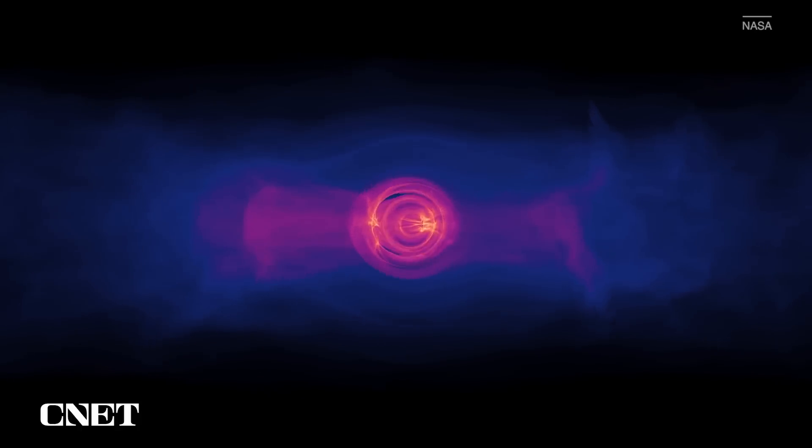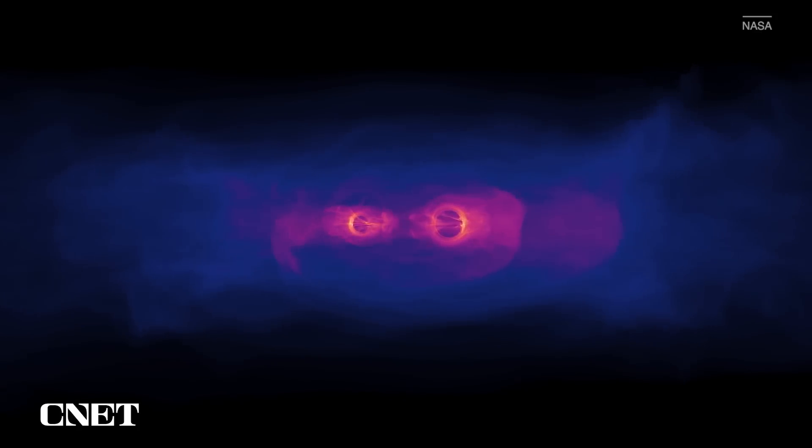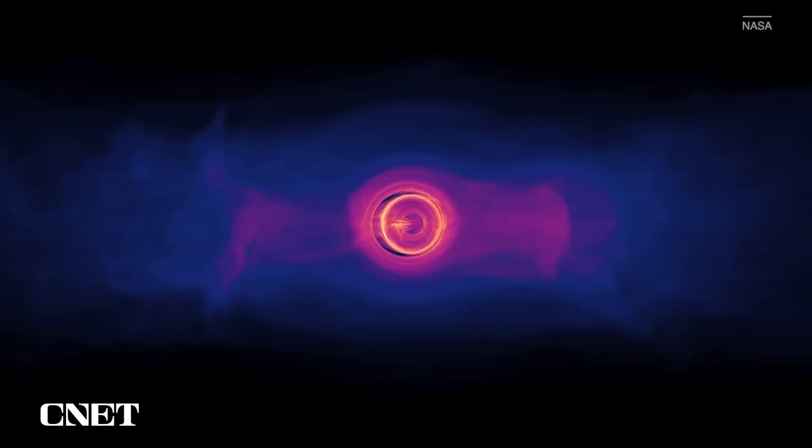But for the supermassive black holes — the ones at the centers of galaxies — we don't actually know how they get that big. There's a lot of research around supermassive black holes, but the current thinking is that they could be created by black holes merging. Yes, black holes also eat each other.